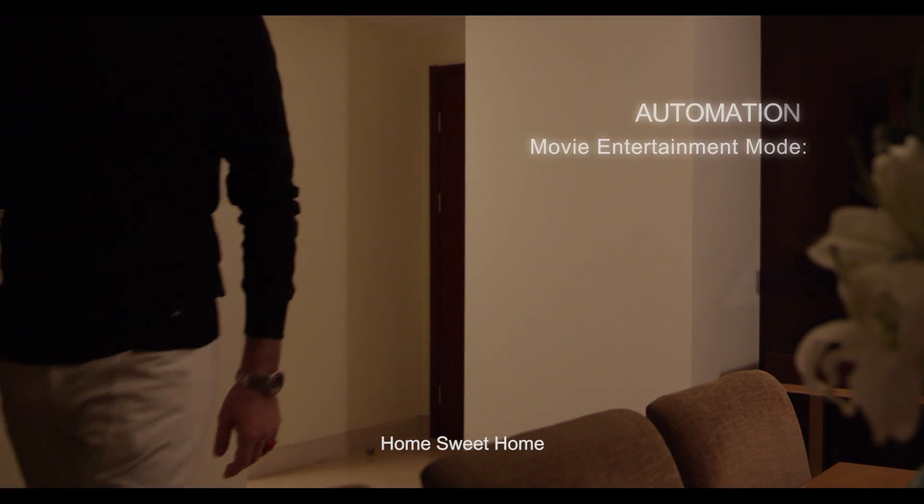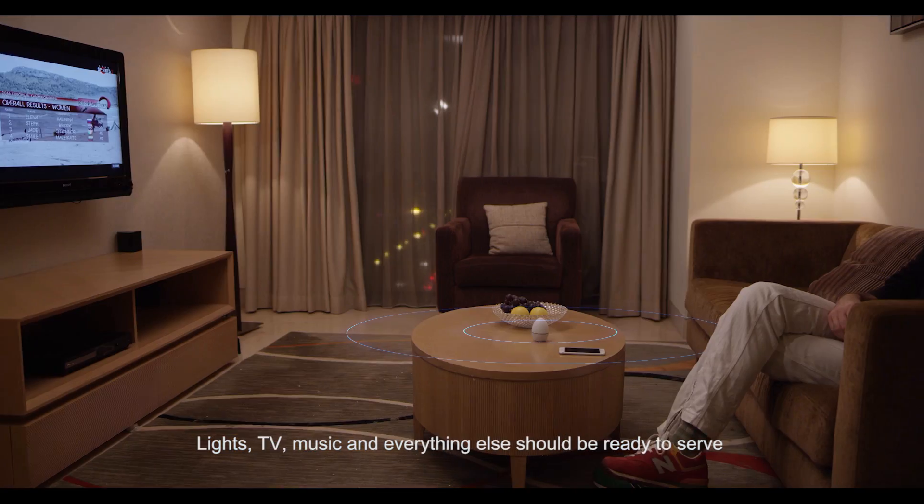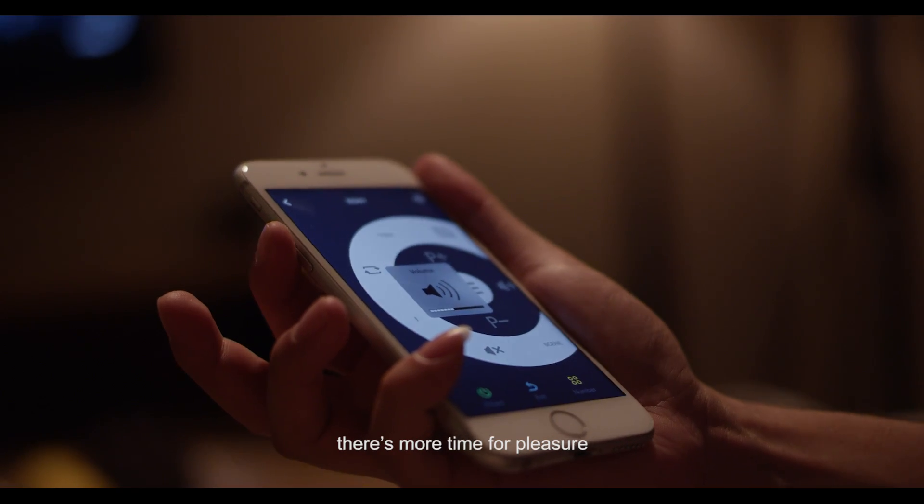Home sweet home. Lights, TV, music and everything else should be ready to serve. There is more time for pleasure.